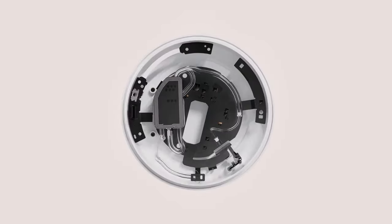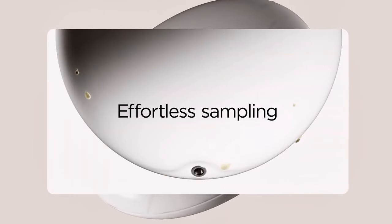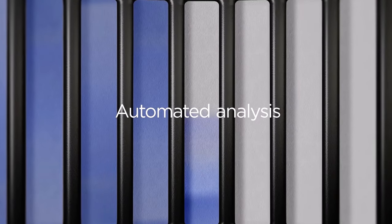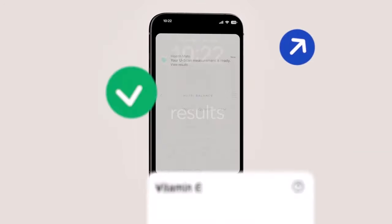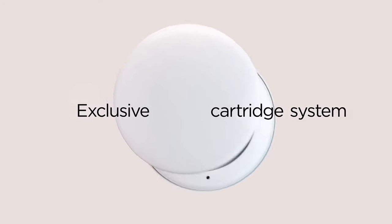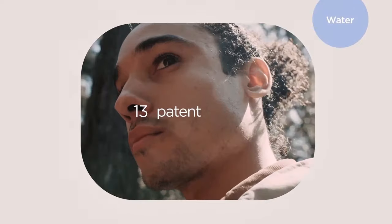All without you lifting a finger — the U-Scan's hands-free, automatic data capture makes tracking your health metrics a breeze. With cartridges lasting up to 3 months, it provides a comprehensive snapshot of your body's balance and health improvements over time. The U-Scan also offers specialized cartridges for different needs: the CycleSync tracks hormonal fluctuations for women, while the NutriSync monitors nutrition and hydration impacts on metabolism.